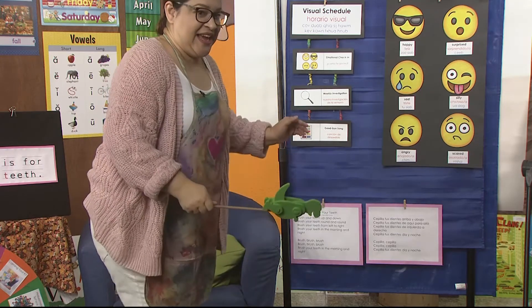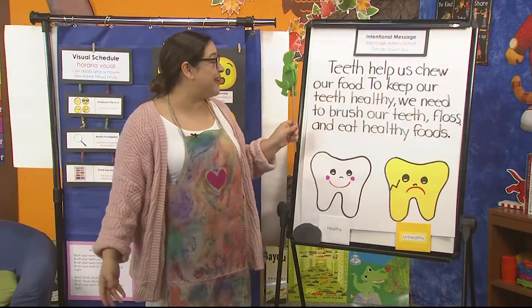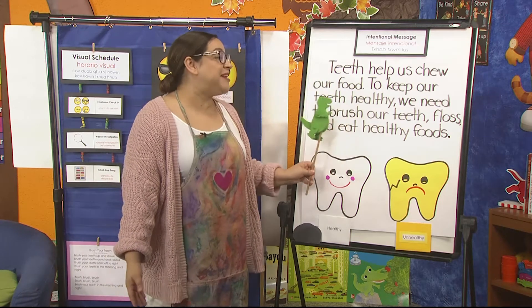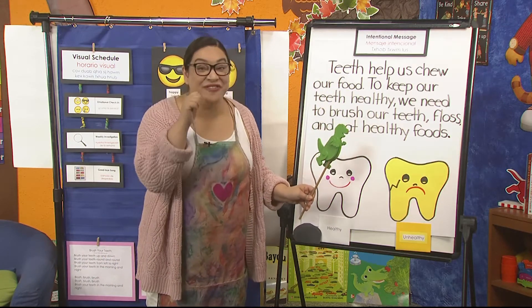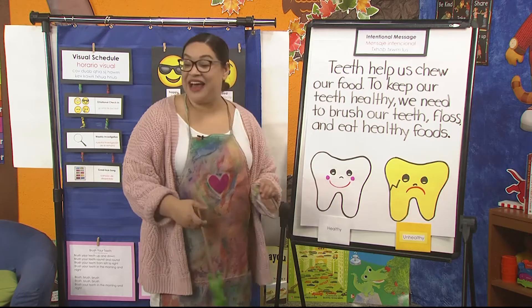Stand up — ready, quick, quick, quick! Here's our message that we're focusing on for the week: teeth help us chew our food. To keep our teeth healthy, we need to brush our teeth, floss our teeth, and eat lots of healthy foods. Now you've been helping me sort healthy and unhealthy foods.